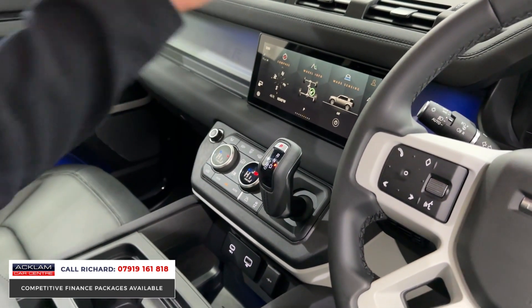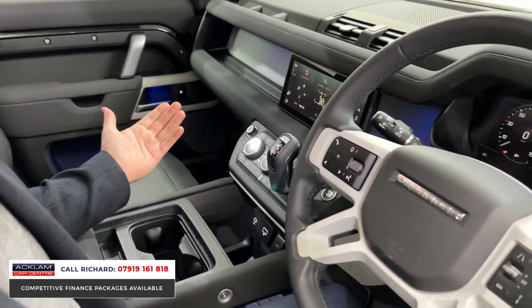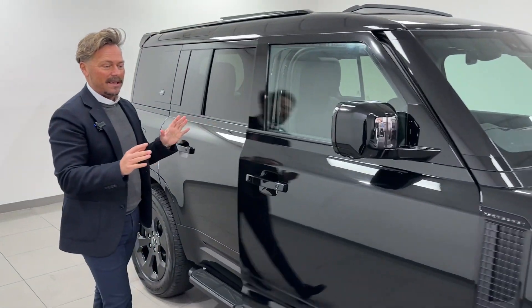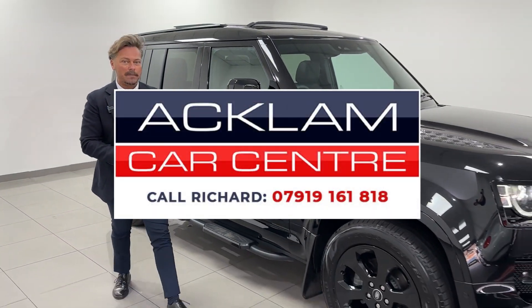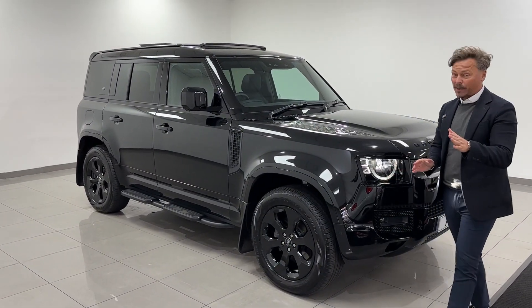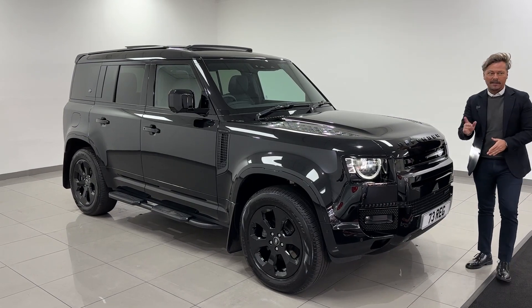Heated front seats, digital climate control, heated front and rear screen. I don't think the video needs to be any more than that — we sell so many of these, I'm sure you know what you're looking for in a 110. But this one is the color combination: black on black on black, black interior. That's what's going to sell it. On a 73 plate, 7,000 miles — best price in the UK for a like-for-like car. Thanks for watching.